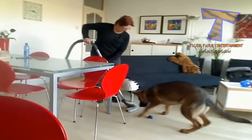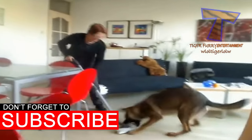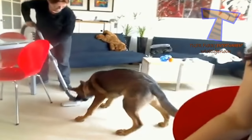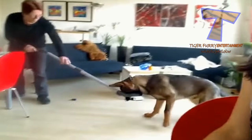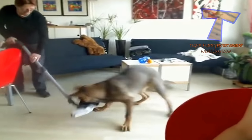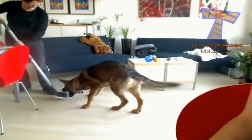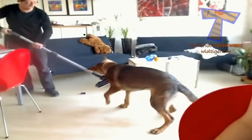8. If your vacuum cleaner sucks at picking up pet hair, a squeegee can work wonders. Just run the squeegee along the carpet and watch the hair come right up. To make the job less back-breaking, attach an old mop handle to a window squeegee and use the rubber blades to rake up the pet hair. Once most of the pet hair has been removed, your vacuum cleaner should be able to handle the rest.